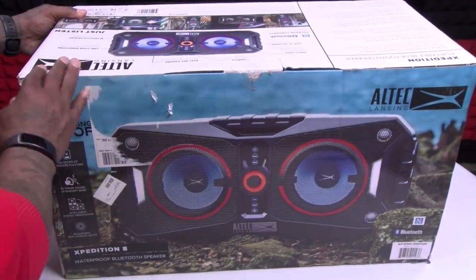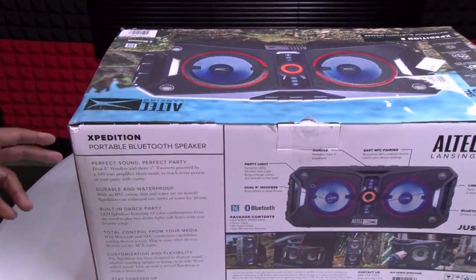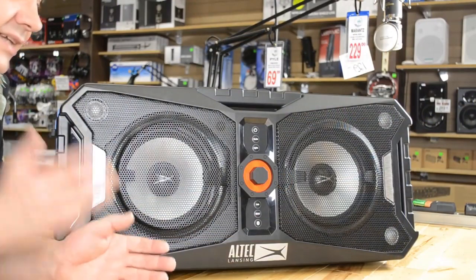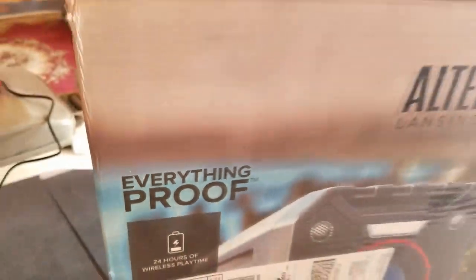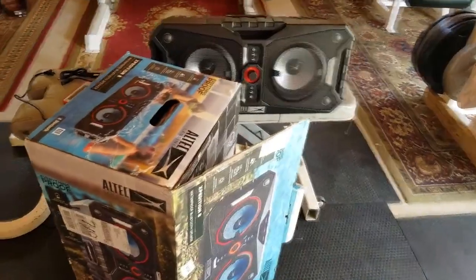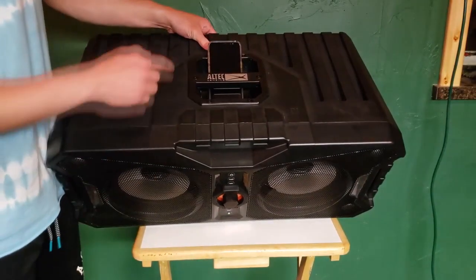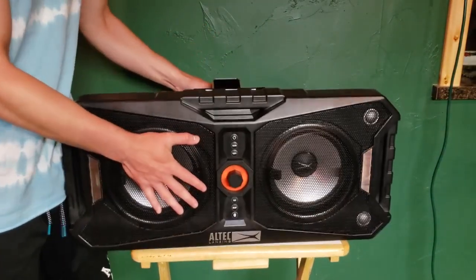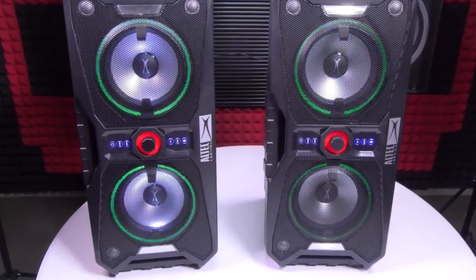Altec Lansing ALP XP-800 Expedition 8. The Expedition 8 is the latest model of Altec Lansing's Expedition range. It is both dustproof and waterproof and is able to withstand up to 1 meter of water for up to 30 minutes. Inside the speaker you will find three 1-inch tweeters as well as two 8-inch subwoofers which deliver 420 watts of power. Needless to say, the Expedition 8 is an impressively powerful speaker and is probably one of the loudest Bluetooth speakers around.